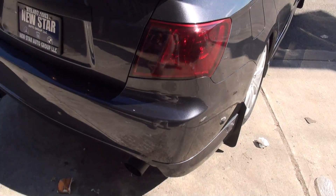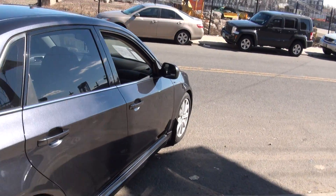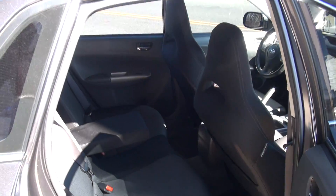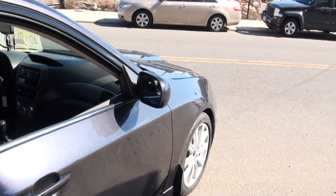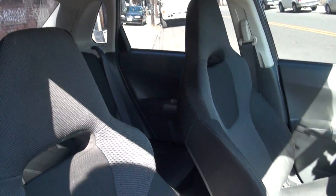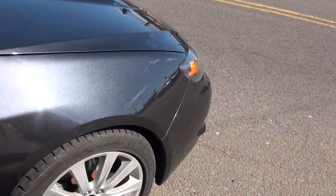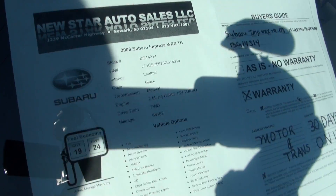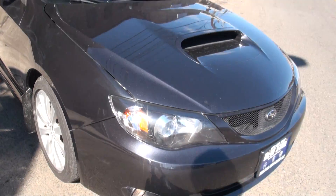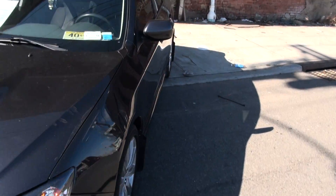Rear wing, some aftermarket exhaust. It's a little lowered. Nice even with that mesh grille. You have the induction there for your intercooler.